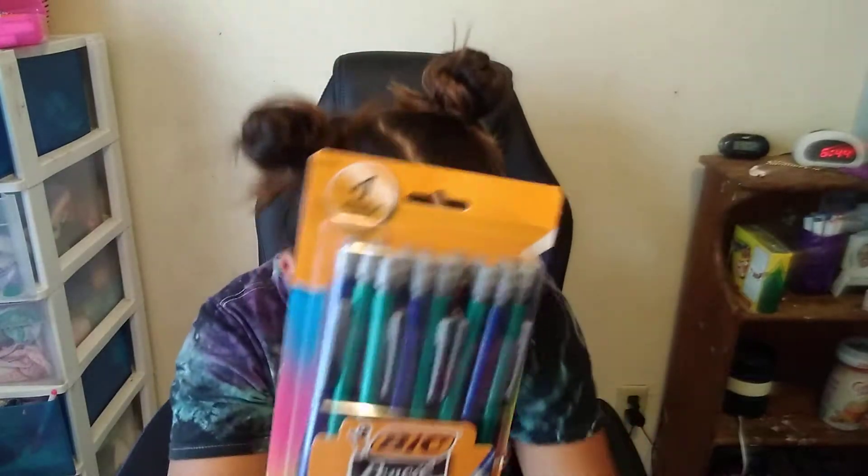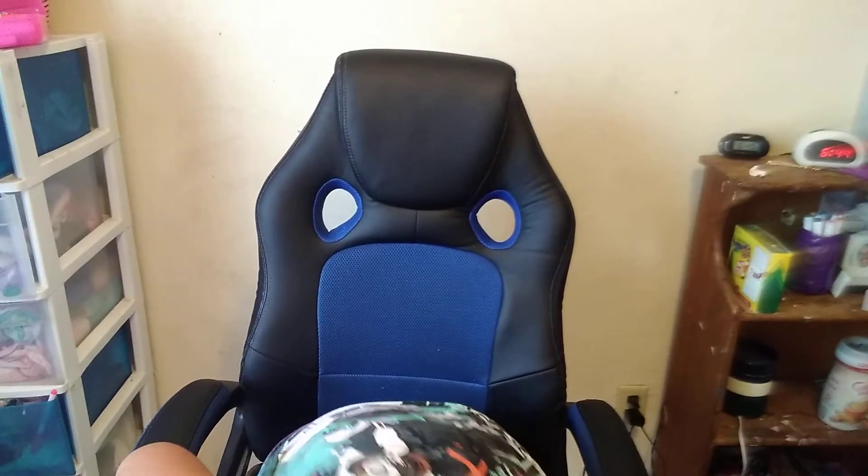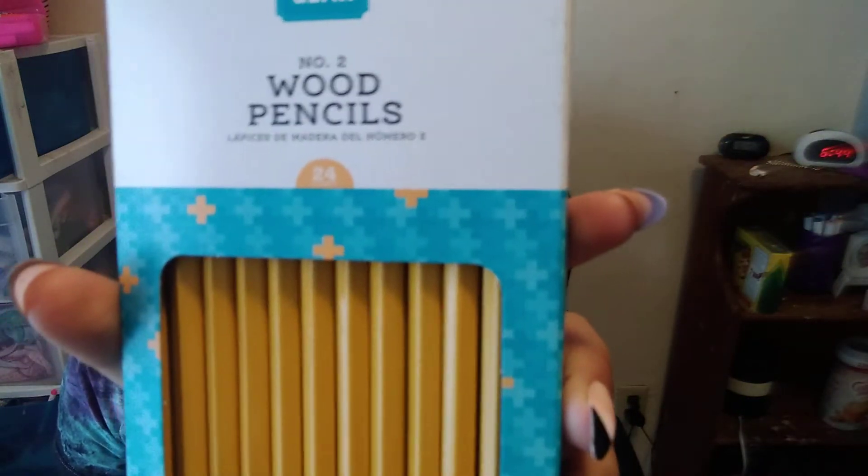Then I have these mechanical pencils — they are ultra precision pencils. Then I also have number two wooden pencils.